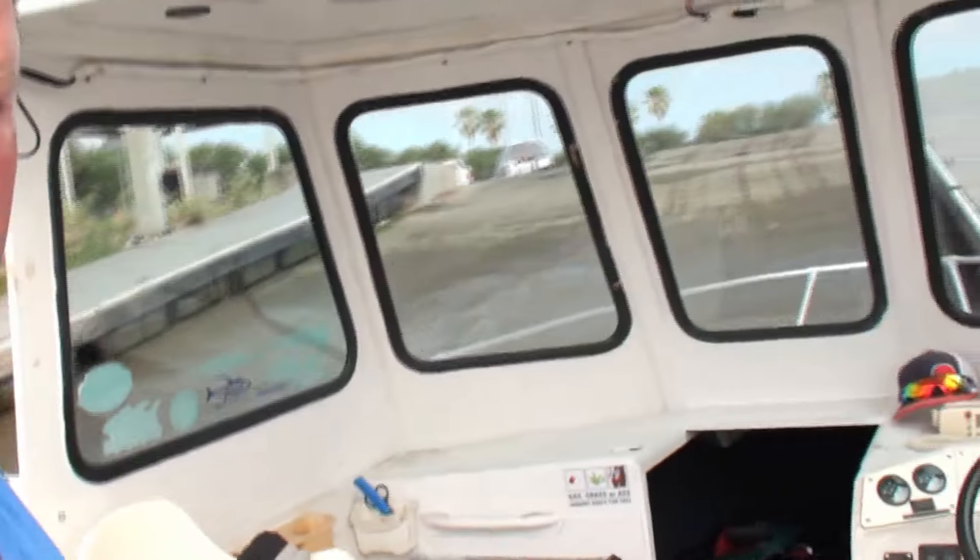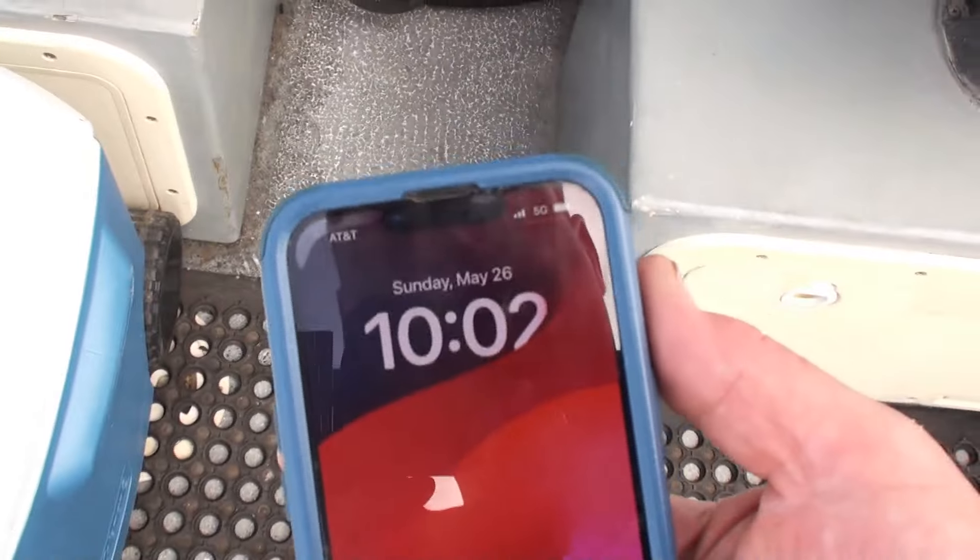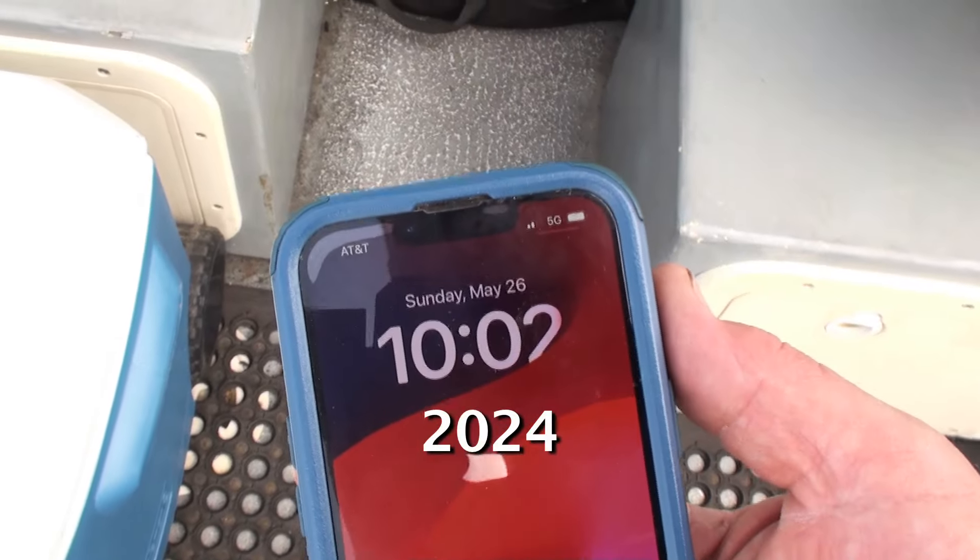Hi everybody, it's RealNinja here out on the Napa River. I've got the '73 Caravel deep hole, cutty cabin, wheelhouse — fishing boat. Let me show you the date and time. It's Sunday, May 26, 2020.